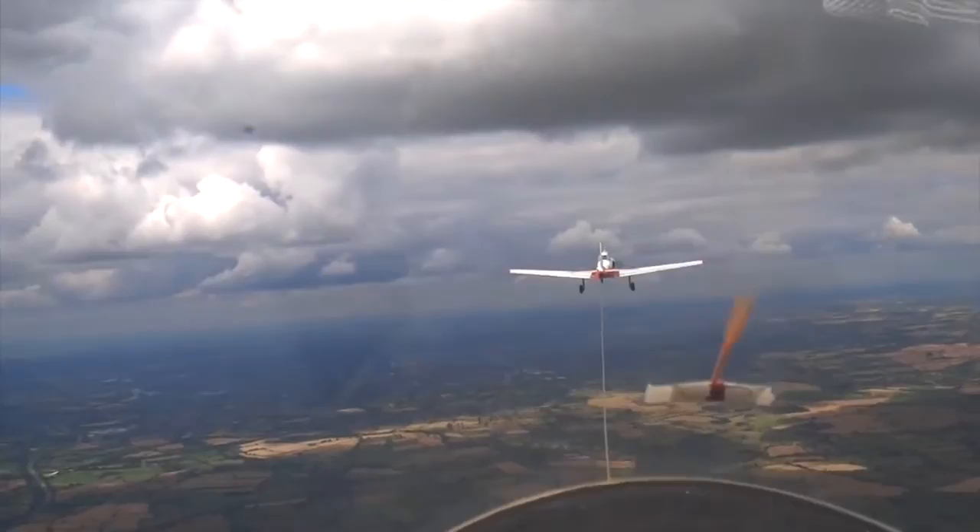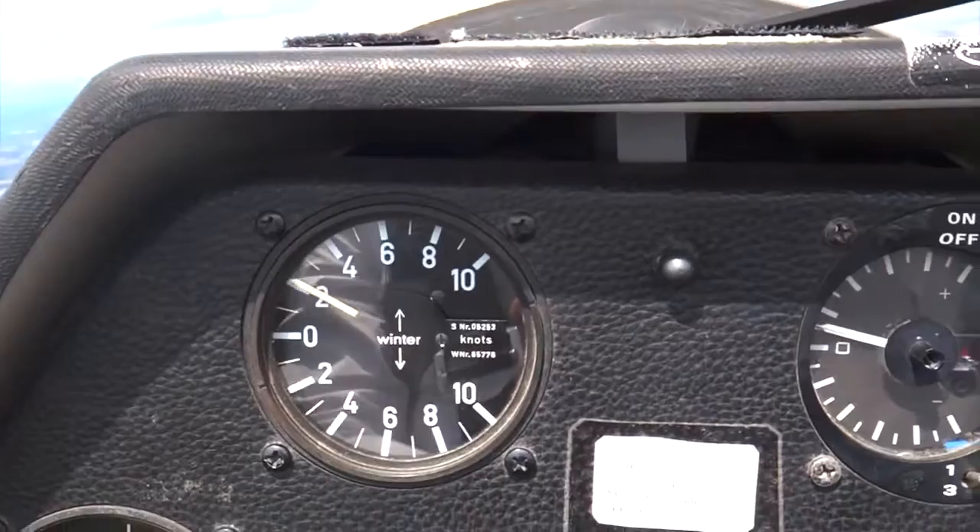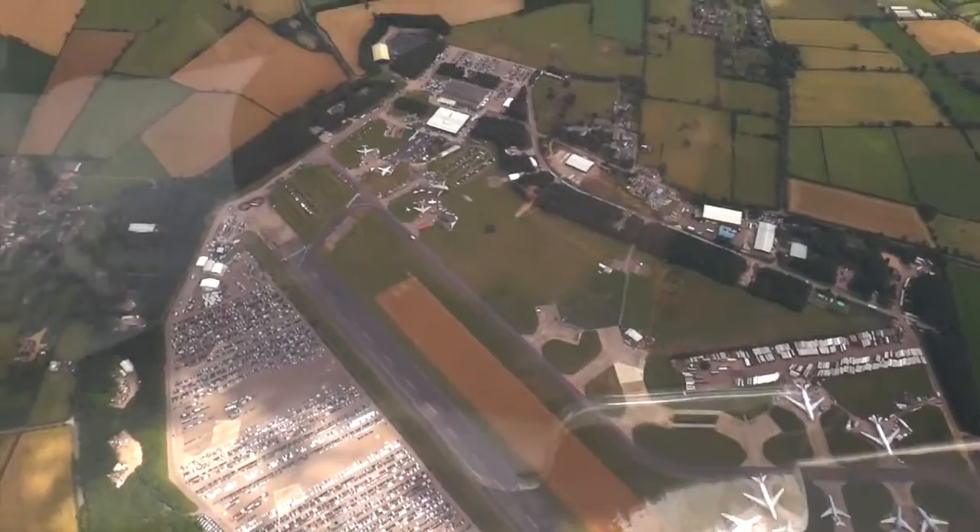We'll just let him take it up to 3000, and I'll release the tug, and we will be on our own. Watch the rope — there we go. And we'll pull the nose up, and we're actually going up at 400 feet a minute in fresh air.